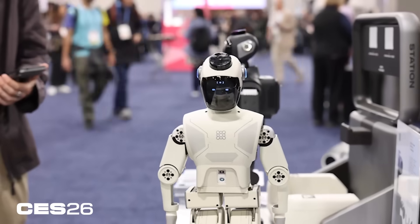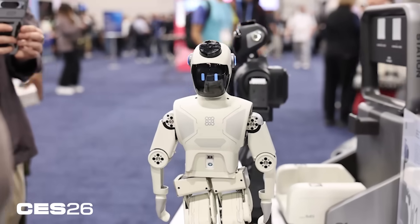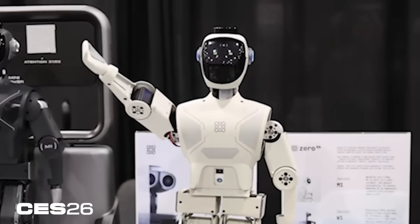Some of the different use cases explained to me about this robot include keeping an elder company, education for children, note-taking — a lot of the stuff you might use a chatbot for already. But this one walks around and can wave at you.